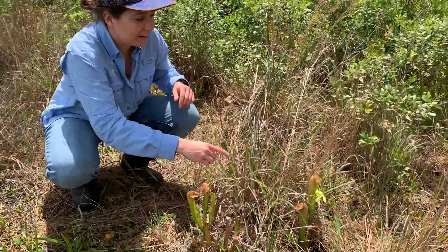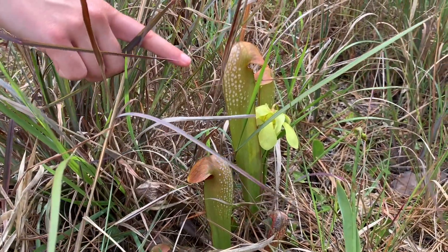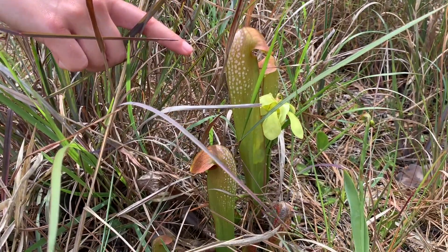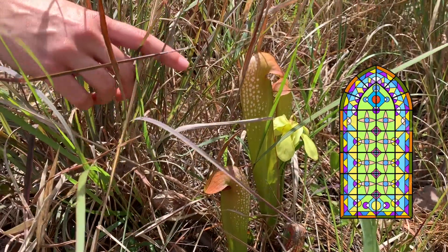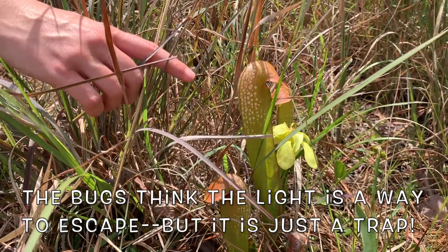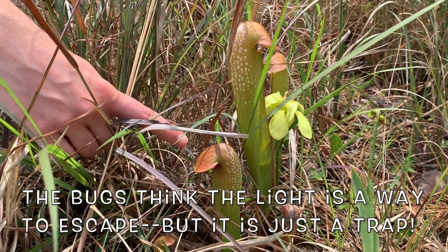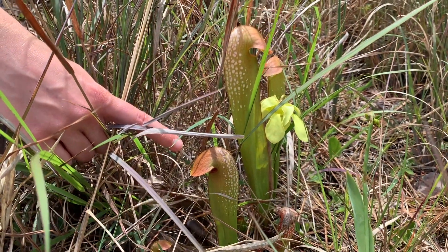Let's take a closer look. Do you see these spots on the outside of this hooded pitcher plant? This allows sunlight into the plant almost like a stained glass window. That light attracts bugs to go down further into the plant, where they will get trapped and eventually digested.